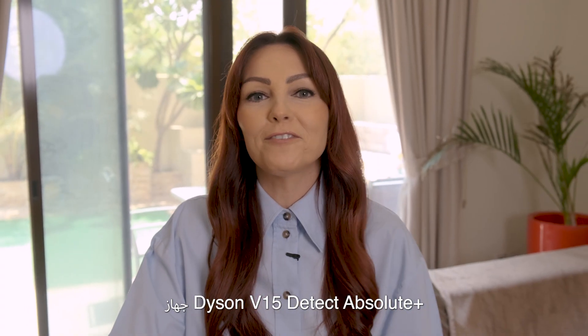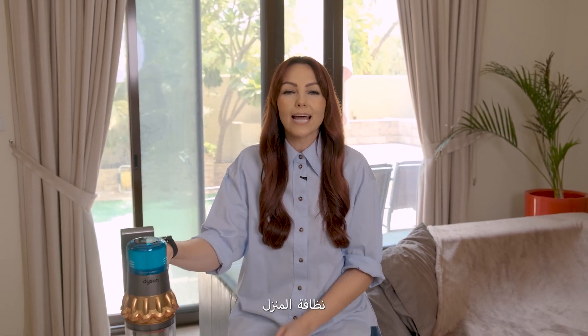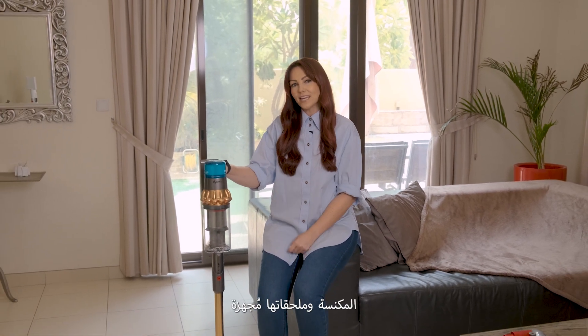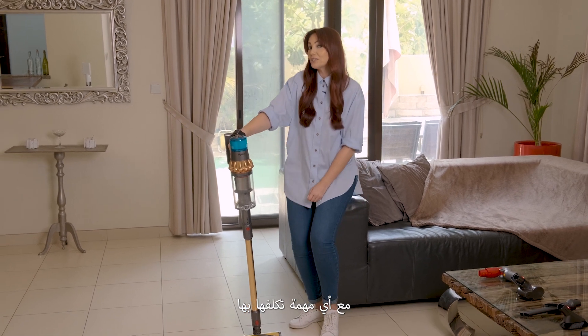The Dyson V15 Detect Absolute Plus elevates the level of just how clean a home can be. Whether visible or invisible, the V15 and its accessories are engineered to tackle any task you throw at it.